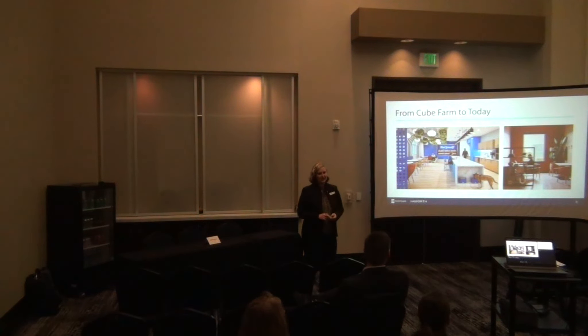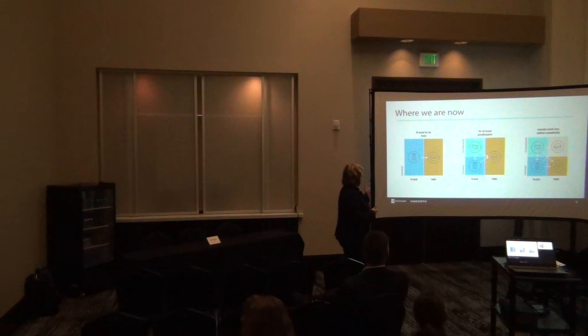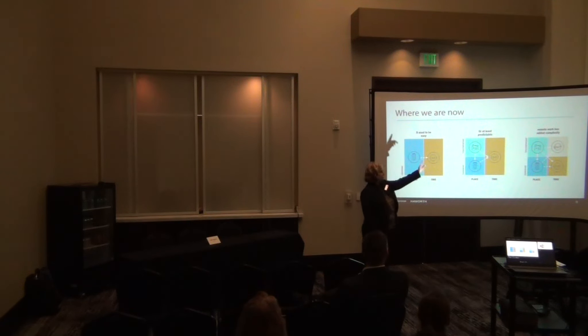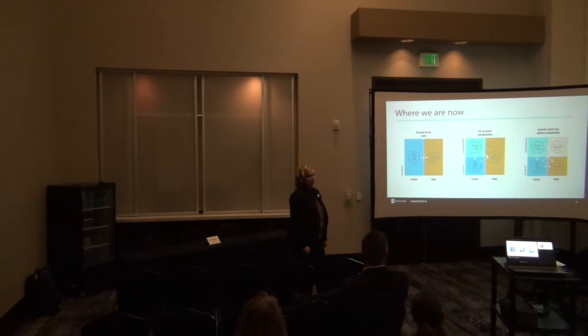These are just a couple of projects we've done recently where we're trying to bring humanity back to the office and make it a destination. This is Hills Pet Nutrition on the left, where they can bring their animals in to work. The way people use space used to be very defined — one place from nine to five. Then it shifted to people working from third spaces like Starbucks. Now it's chaos — people are working everywhere and all hours of the day. We're trying to quiet that chaos and bring some order back to facilities.